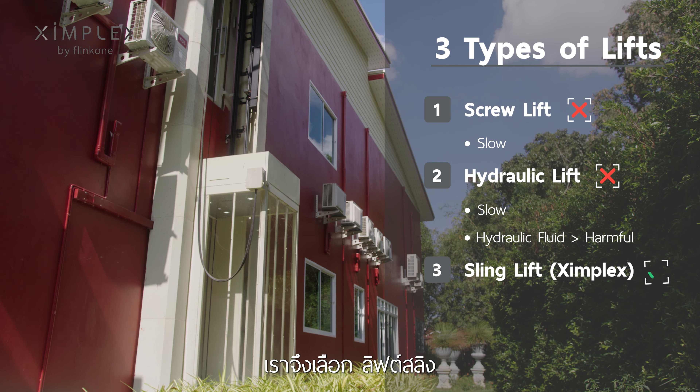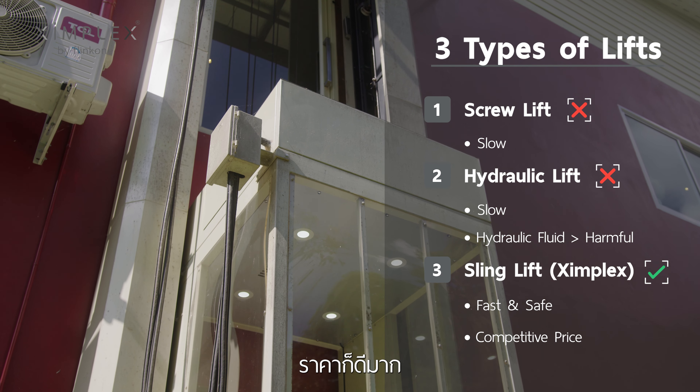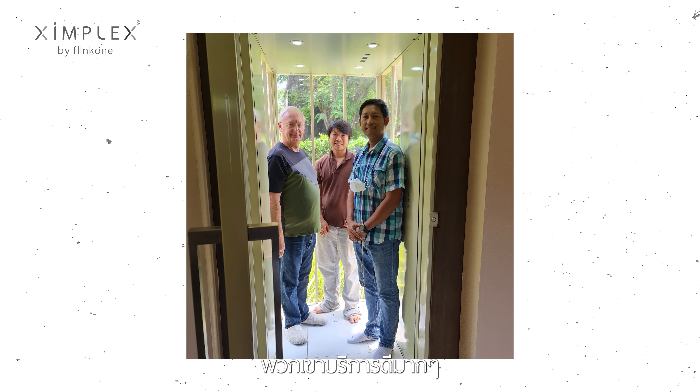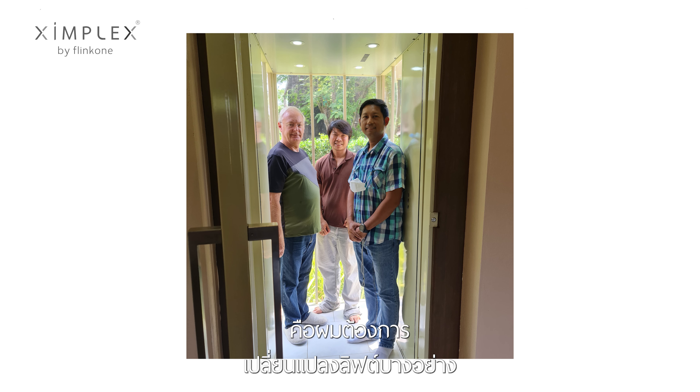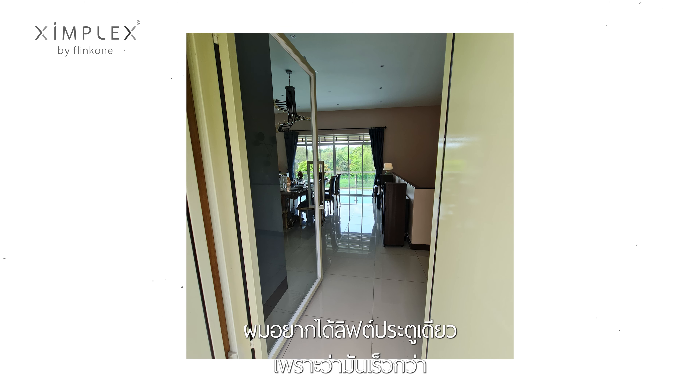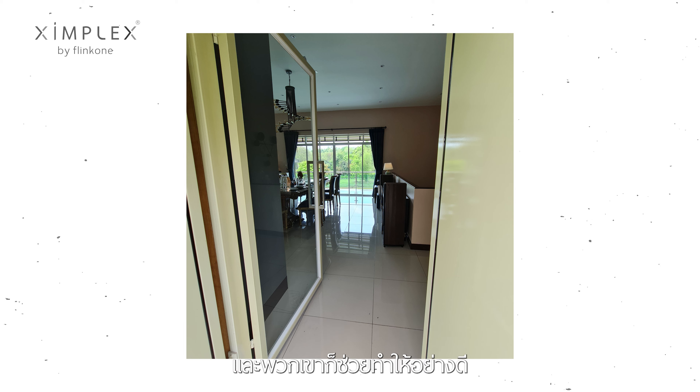So we came to the sling lift. The price is pretty competitive — probably more competitive than any other lift. I liked the fact that Zimplex was a Thai company so they were very responsive. I wanted some changes in the lift: I didn't want a double door lift, I wanted a single door lift because it's faster to use, and they were very accommodating to that.